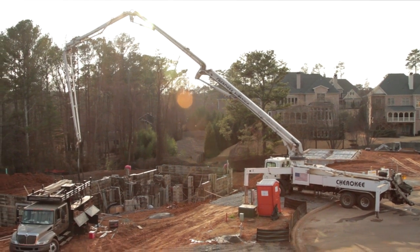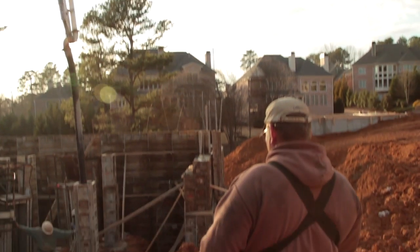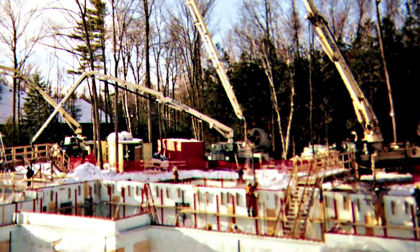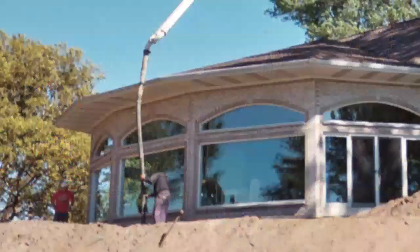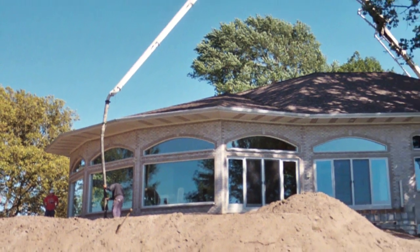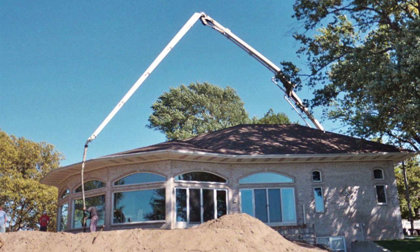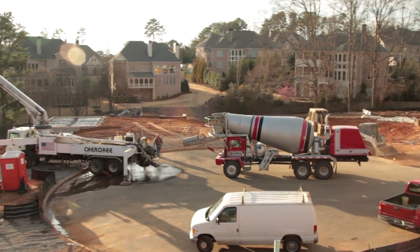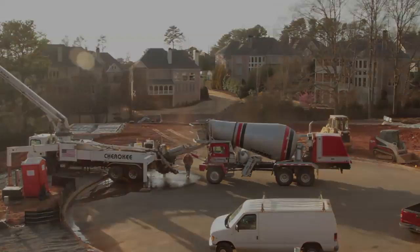Medium-sized boom pumps pour multiple house foundations in a day and expand the use of concrete as a material for above-grade walls with conventional forming or with insulated concrete forms that require the smooth, even placement of a pump. In many cases, concrete boom pumps reach over unimproved job sites to continue construction when truck mixers should not back up to a site, while also preventing mud from being tracked on the streets by keeping ready-mix trucks on the pavement.